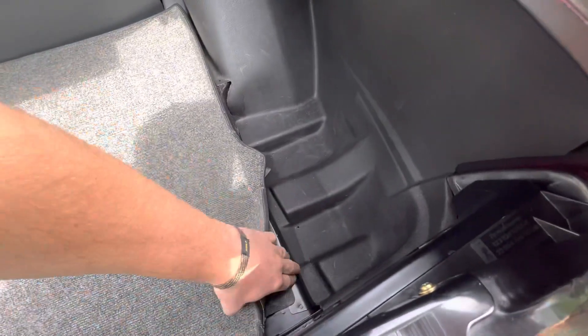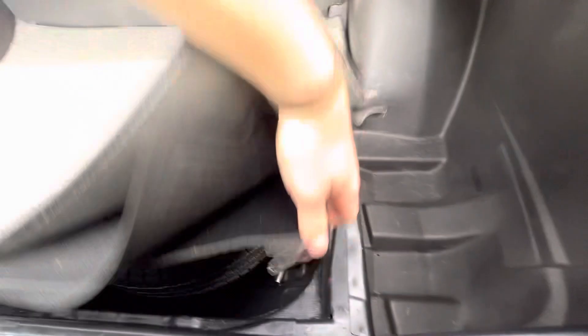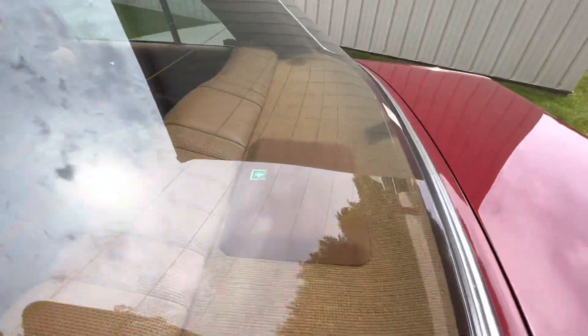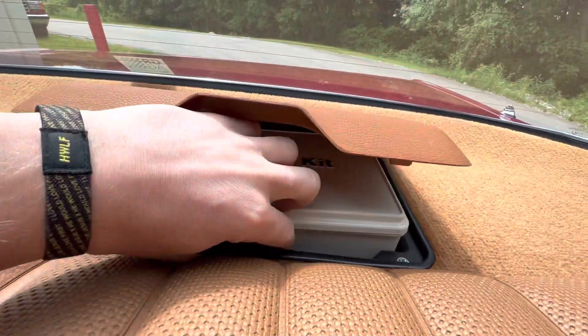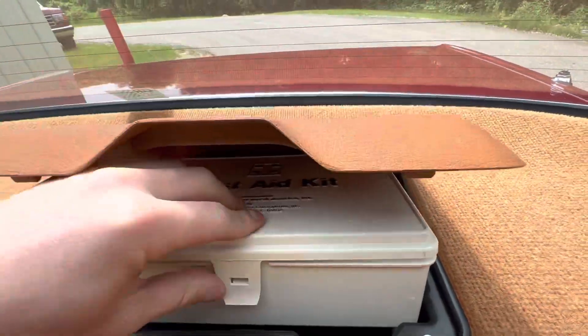Got all this padding back in the trunk. Spare tire. You got your first aid kit back here — original first aid kit, untouched, still has everything in there.